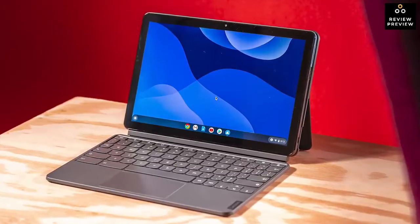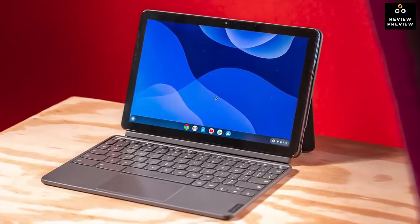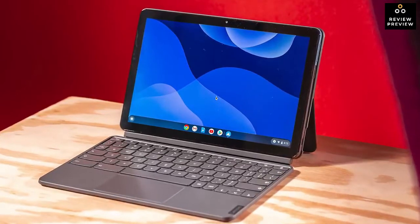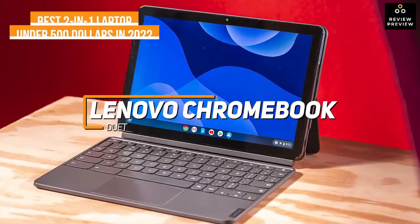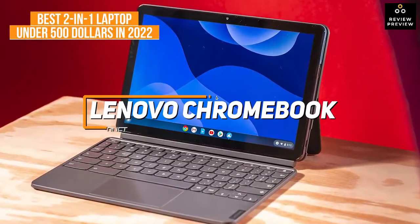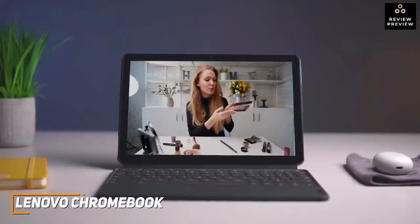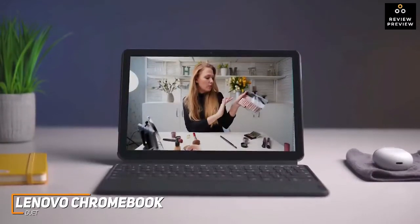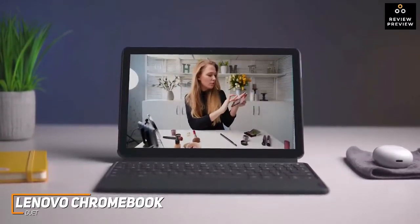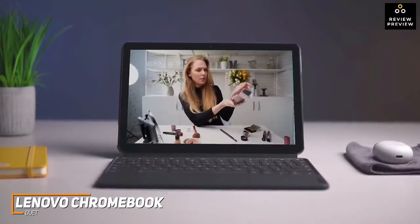If you're looking for a 2-in-1 laptop that offers a great blend of processing power for everyday tasks, battery life, and durability for a very affordable price, the Lenovo Chromebook Duet is my choice as the best 2-in-1 laptop under $500 for 2022. The Lenovo Chromebook Duet is an ultra-affordable model that can last throughout the day, handle daily tasks, and stream content from Netflix or YouTube with no issues. It's an ideal choice for families who want to share a device, students, office workers, or casual users.